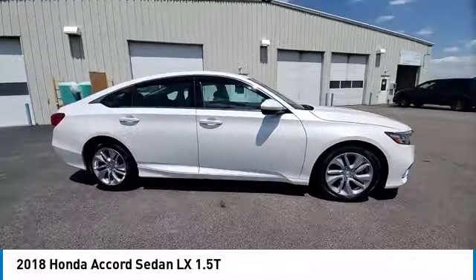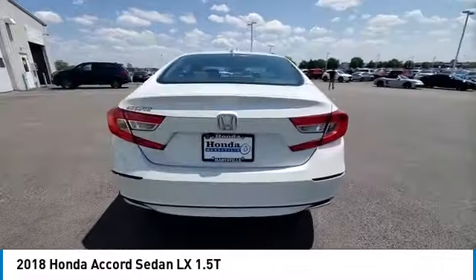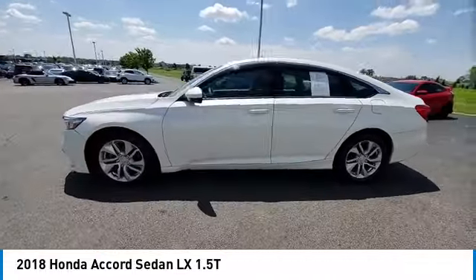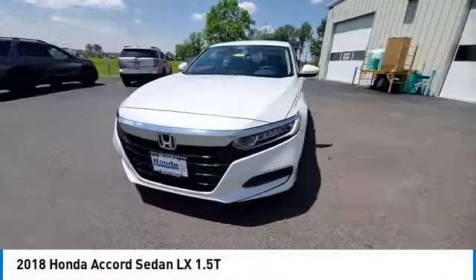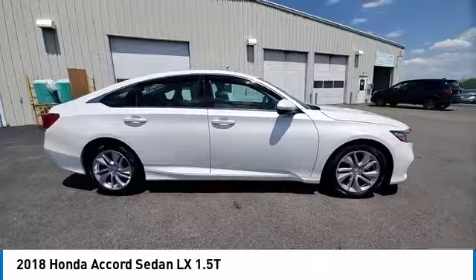Turbocharged. Aluminum wheels. Brake assist. Stability control. Daytime running lights. Driver illuminated vanity mirror. Four wheel disc brakes. Front wheel drive. LED headlights. Traction control.